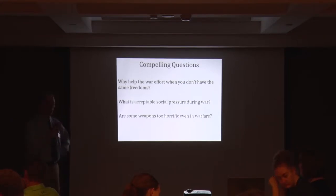Women don't have the right to vote, at least on a federal level, or in state elections in Iowa in 1917 when the war starts. Also, what is acceptable social pressure during the war? And are some weapons too horrific even in warfare? Those are just a few examples of compelling questions.